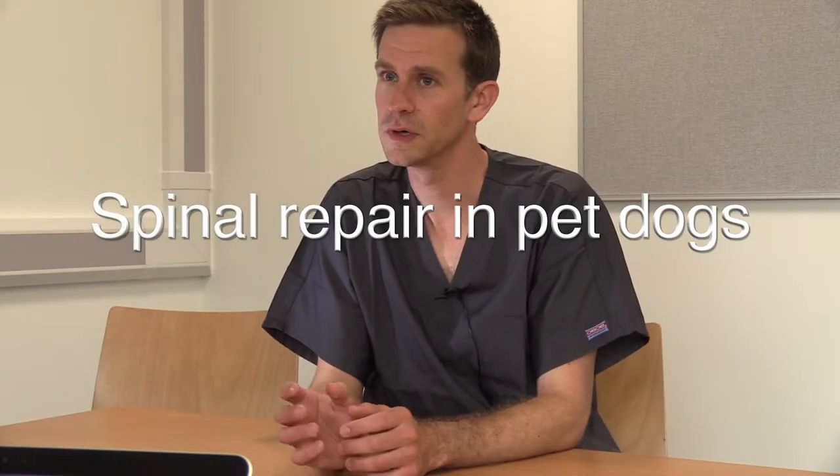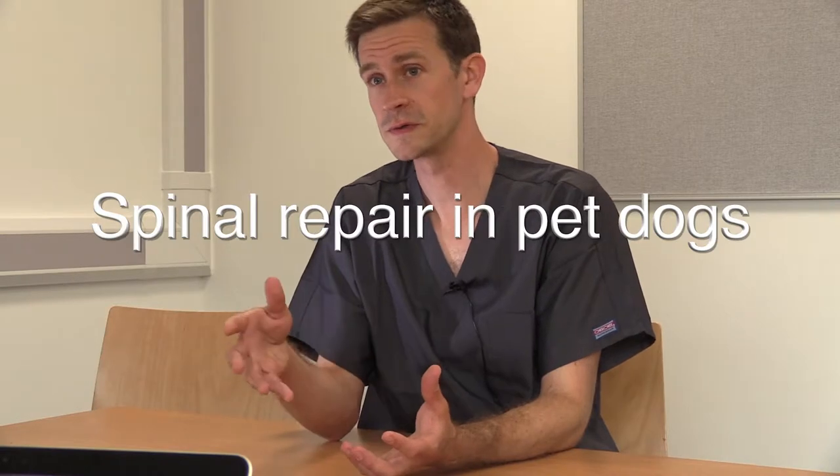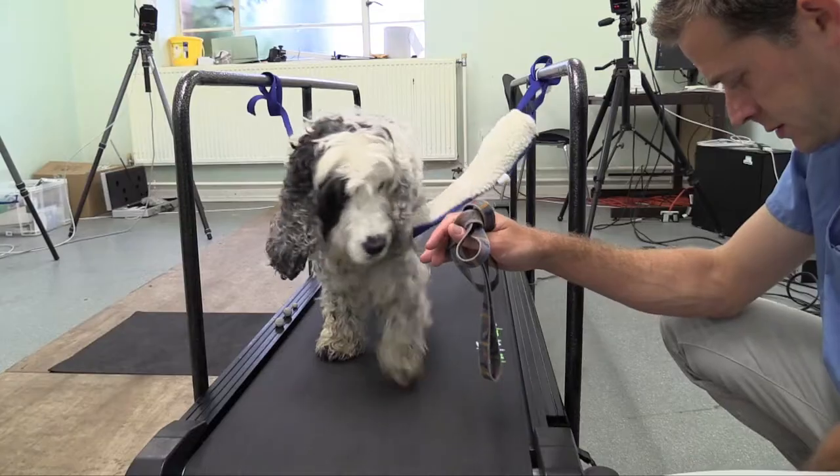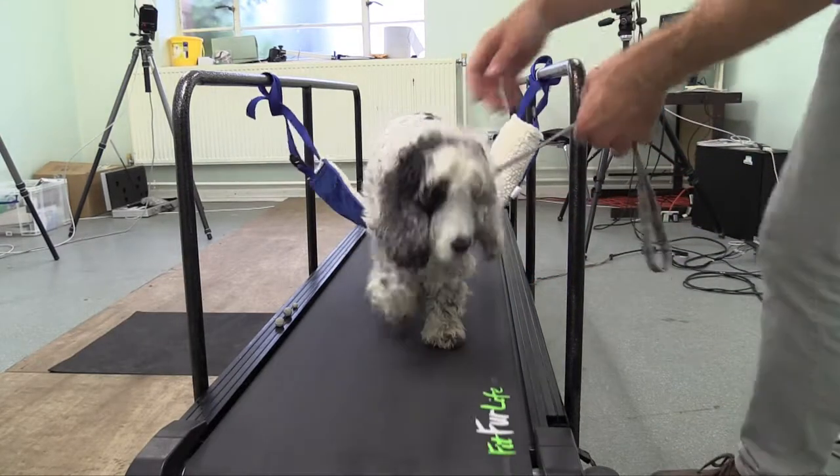To give you an idea, about a third of the cases we see as a neurology service in a veterinary hospital are cases with some sort of spinal cord injury. So it is very common — it's about probably 500 dogs a year here in Bristol.